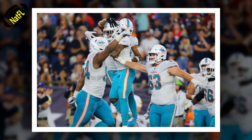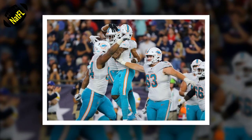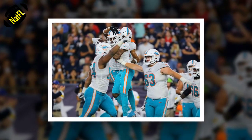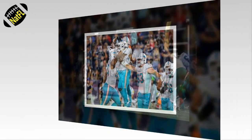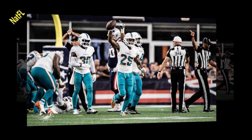While it wasn't necessarily pretty, the Miami Dolphins pulled off a major victory when they were able to defeat the New England Patriots 17-16 at Gillette Stadium in Week 1. We rank the five biggest, most important plays of the game.